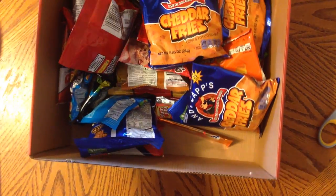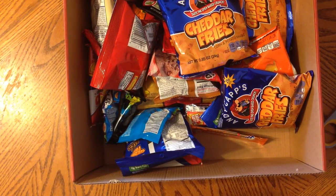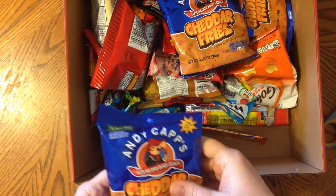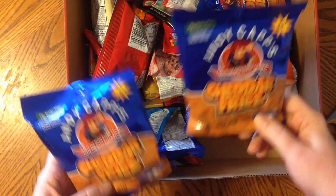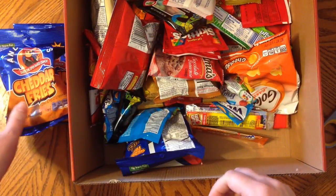Oh boy. Okay, so let's see. Cheddar fries — those are oven baked. I guess that's where they get the happy and healthy part of that.